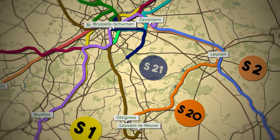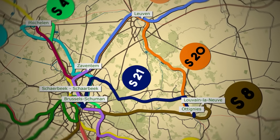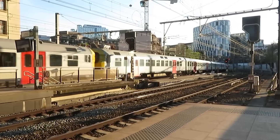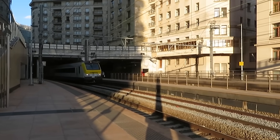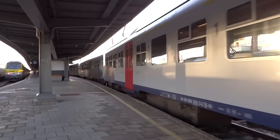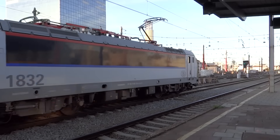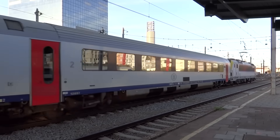In addition to the main lines, there is also the S-81 between Schaerbeek, Brussels-Schumann, Ottignies and Louvain-la-Neuve, which operates during peak hours and provides extra connections between Brussels and surrounding areas, helping to ease congestion during the busiest times. There are plans to make this a regular service later this year. The goal is to offer frequent services — ideally every 15 minutes on core sections — by upgrading infrastructure and adding tracks where necessary. Full network functionality depends on ongoing construction and modernization projects, with completion expected over the coming years.